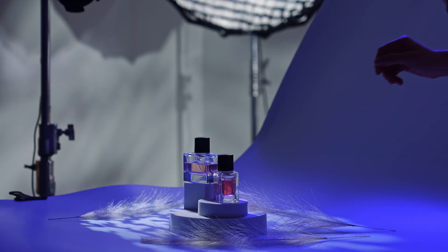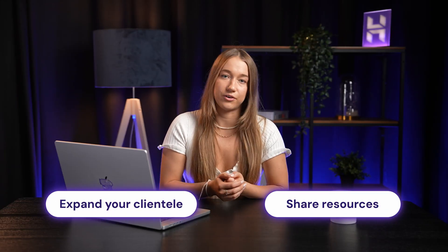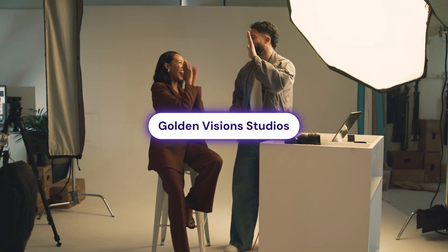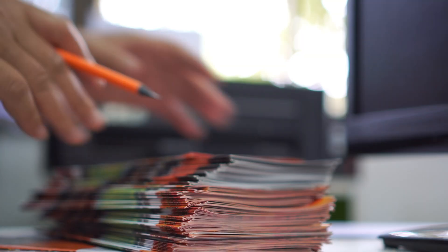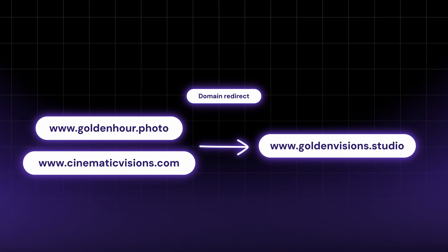By setting up a domain redirect, you can instantly redirect traffic to your new brand directly from the old URL that might still be in someone's bookmarks. For example, say you have a photography business called Golden Hour Photography merging with a videographer called Cinematic Visions to share resources and expand your clientele. You've decided on the name Golden Vision Studios and want to merge your websites. Each of your clients will have your old websites bookmarked and you already have flyers printed with the old website names — you don't want traffic landing on an outdated page or a 404 error. So instead, set up a domain redirect from the two old businesses to the new URL, Golden Vision Studios, without losing any clients.